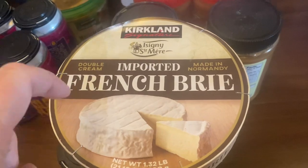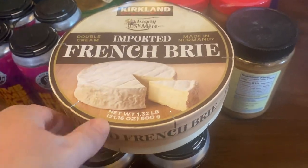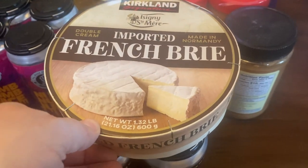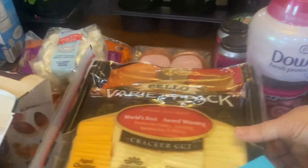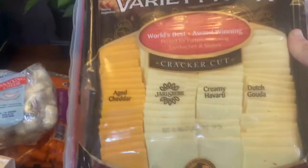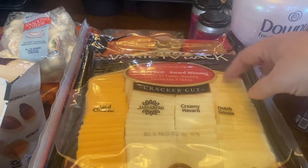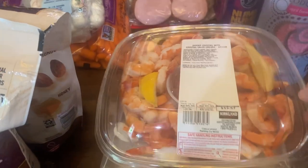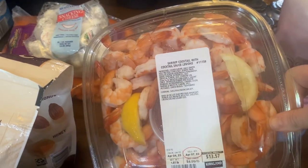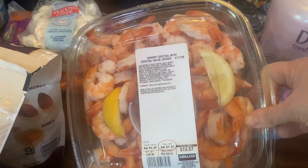I got a package of brie — my birthday is also next week. So we have Easter, spring break, and my birthday all coming up. I have a girlfriend coming from out of town, so I thought we'd do a charcuterie board, so I got that brie. Some Downy Unstoppables for the dryer. A variety pack of cheese, again for when my girlfriend visits and for Friday when my son's friends come over. And some shrimp cocktail — I love having this in lunches or snacking for protein, it's a pretty good low-calorie snack.